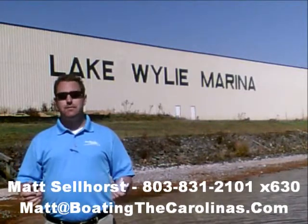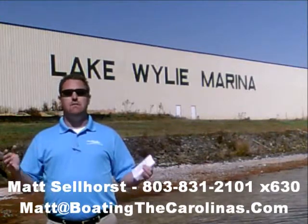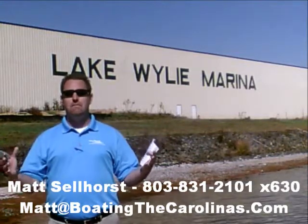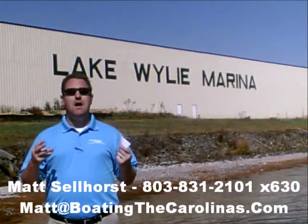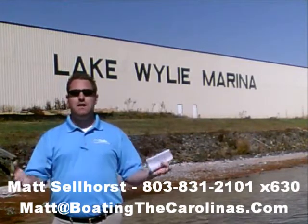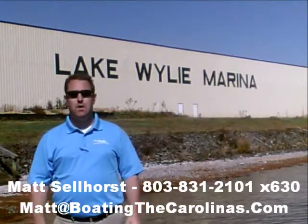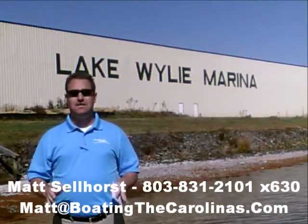I'm also a frequent contributor to the Lake Wiley Pilot newspaper, where I give free information on boat insurance, maintenance, and general boating lifestyle information. Number 3, I offer a report — it's the official boat buyers guide. If you stop in and see me here at the marina, I'll give you a copy for free. You can also go online to www.boatingthecarolinas.org to request a copy. That's free information that's going to help you make the right decision for your boating lifestyle.